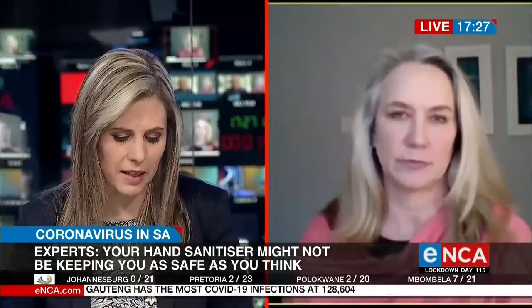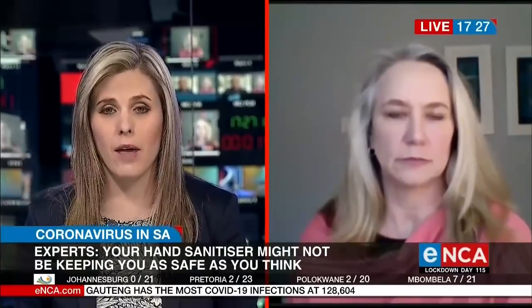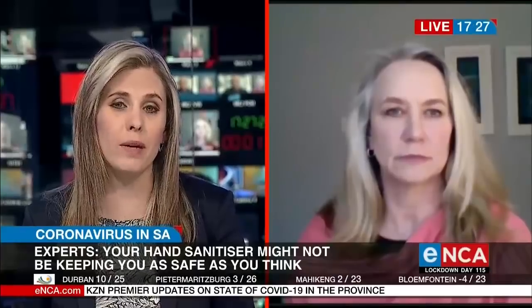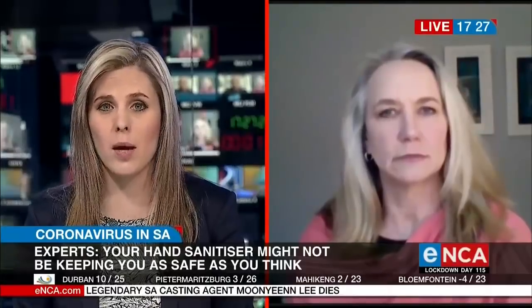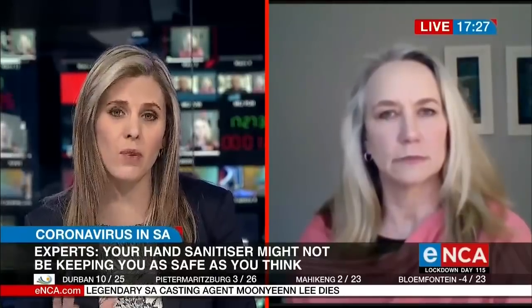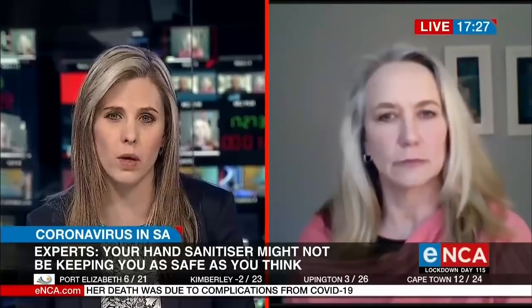We are all pretty much forced to be out and about again. Many people who are able to stay at home are very lucky in that sense — they might not have to sanitize as much. But those of us who are back at work full-time, and children who are back at school most days — are children safe using sanitizer on their hands regularly?